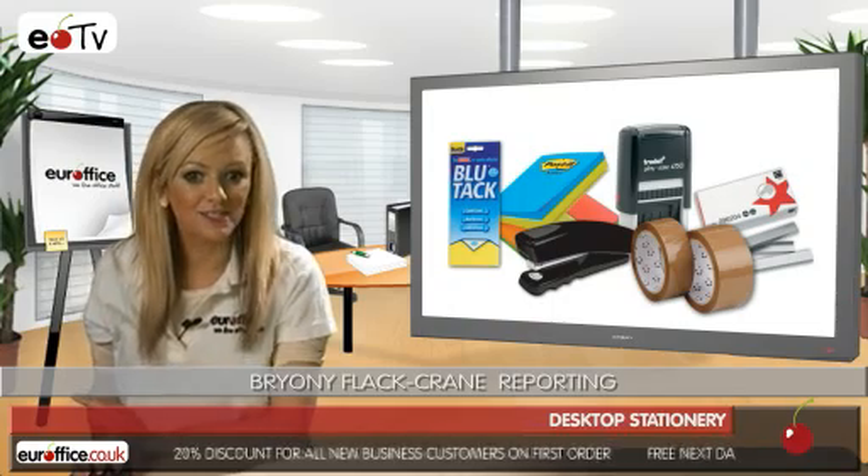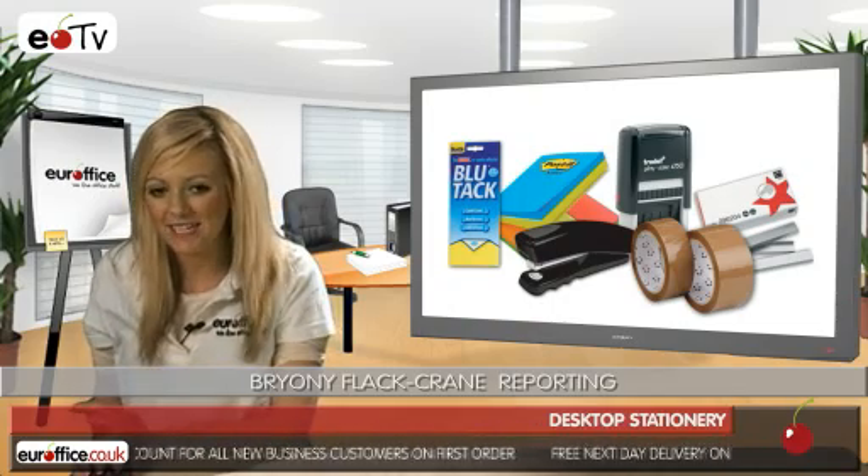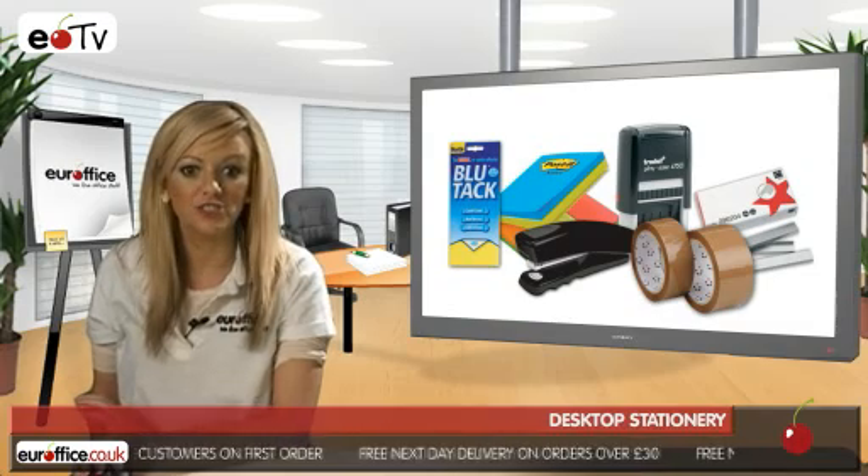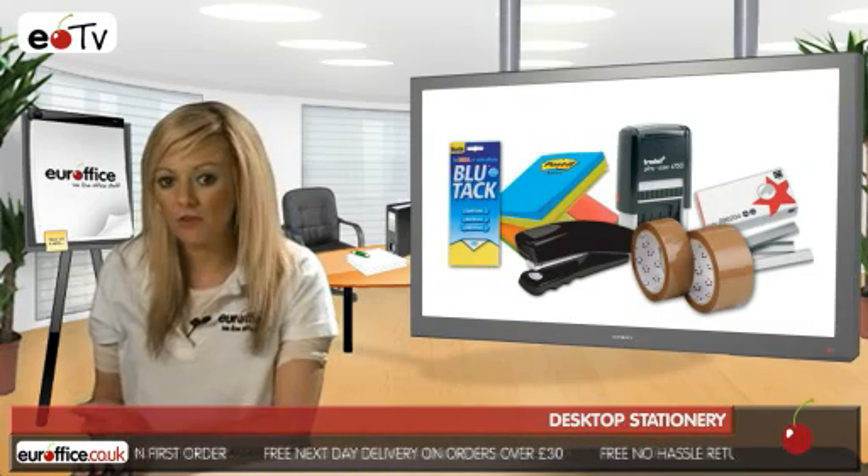One invaluable item every desk should have is a sticky notepad. Sticky notes can be invaluable for writing reminders to yourself or messages to your colleagues when they miss phone calls.